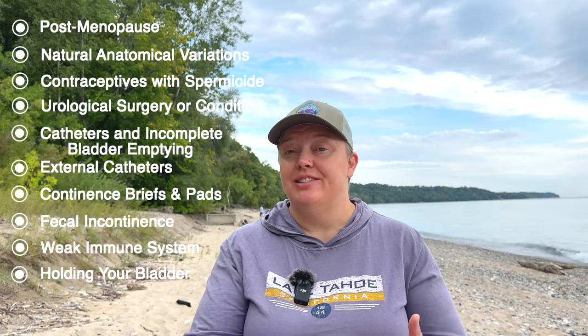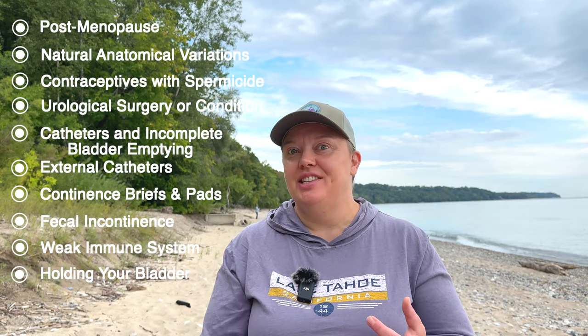Fecal incontinence. Having a weak immune system from other diagnoses or health conditions such as HIV, going through cancer treatments, or even diabetes. Holding your bladder for too long, which is very common especially on a public trail, in the military, and among nurses and teachers — nurses and teachers are probably the ones I did the most testing on. And using perfumed products or vaginal cleansers on your genitals.